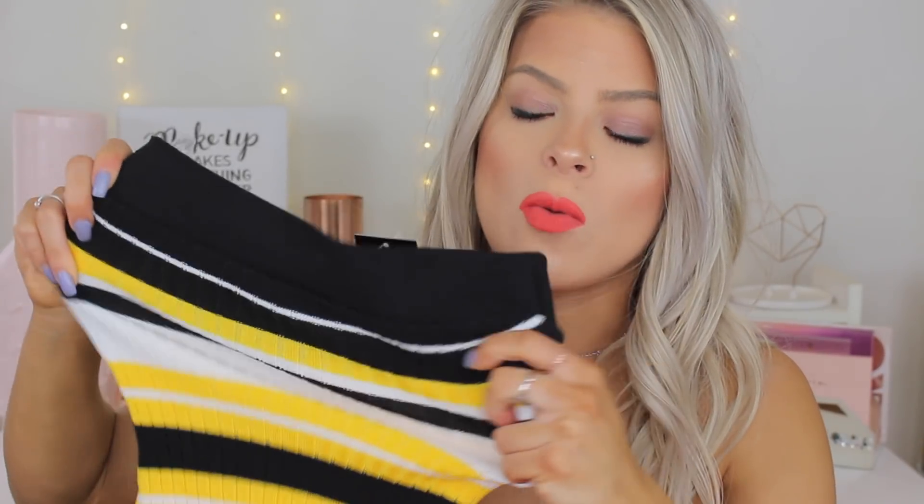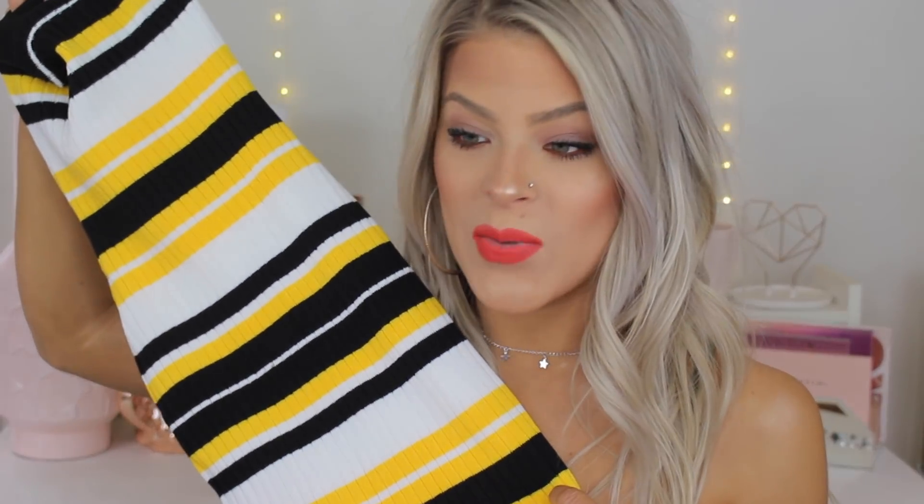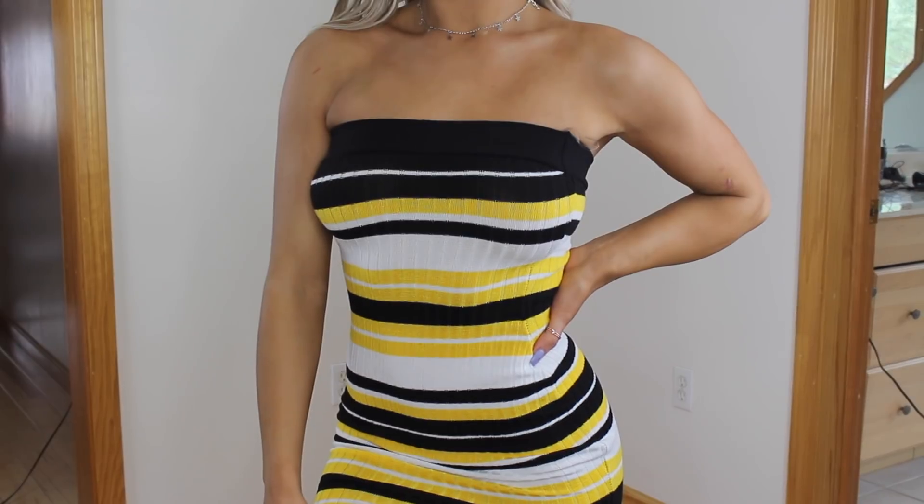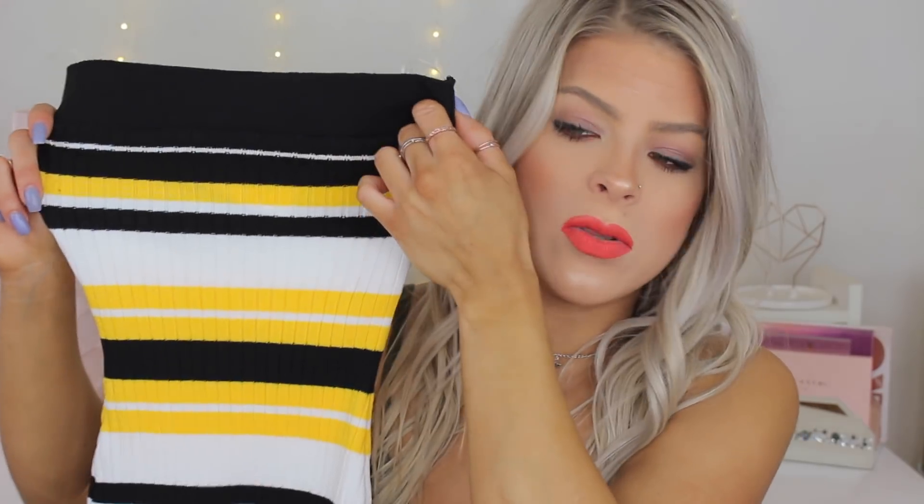The first item that I got — I was so excited when I saw this on the website because this straight up reminds me of a bumblebee. It looks really, really tiny, but it stretches so much. It is a tube top dress called the Honey Stripe Dress. It was just calling my name. It has that ribbed material and it's very, very stretchy. I got this in a size extra small and it was $27.99. This fits me really, really nice. It is on the smaller side, but it's supposed to kind of hug to your figure and that's what I wanted.